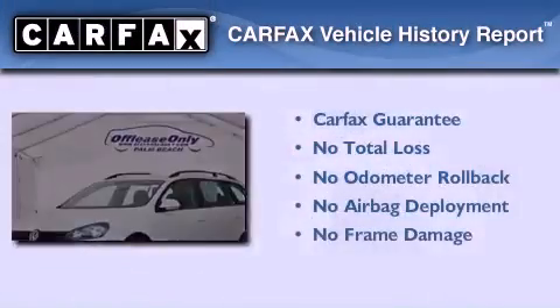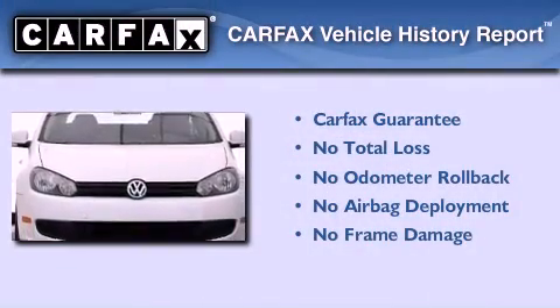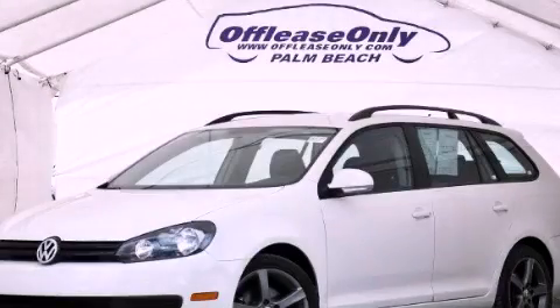Not to mention that this Volkswagen qualifies for the Carfax Buyback Guarantee. Call or visit us right now and arrange your test drive today.